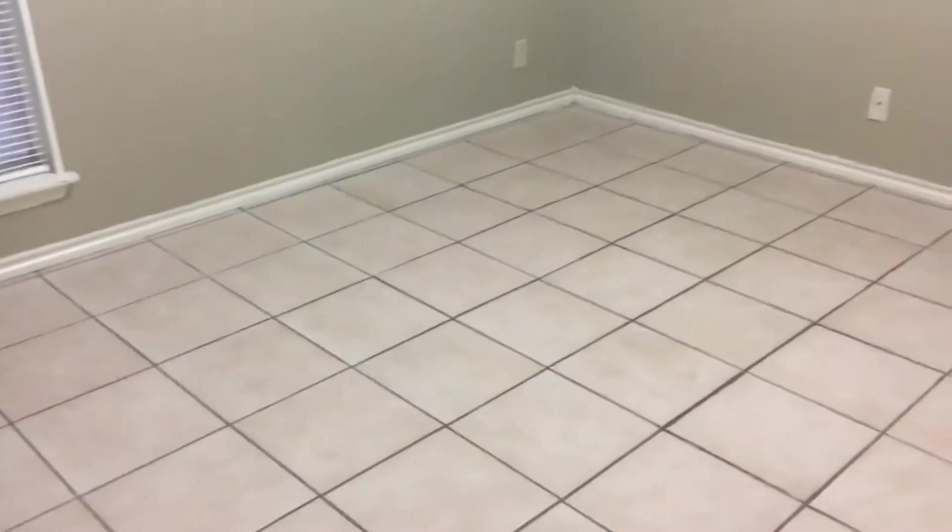Now we're heading into the second bedroom. Tile flooring in here as well, a ceiling fan, a window, and a closet.